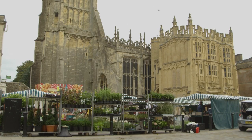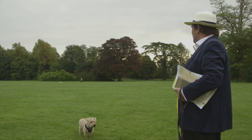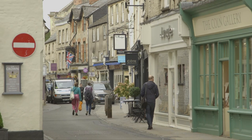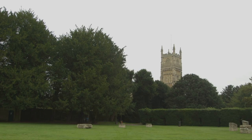This extraordinary town deserves more detailed attention and we will return here when we're able to show you the wonderful museum, the inside of the church, and talk to local experts about the remarkable history of the town. Cirencester is an absolute must for the Cotswold traveller.